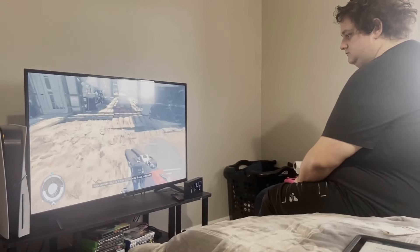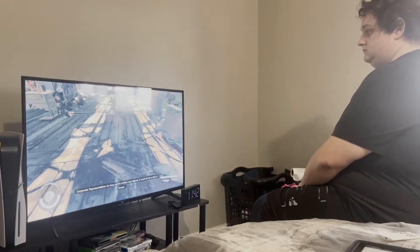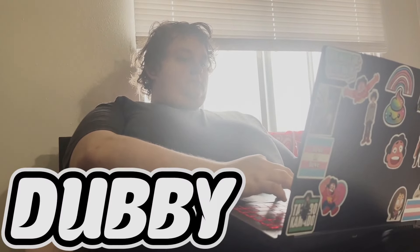Is this you? Do you struggle to stay energized while playing video games? Or are you having trouble completing tasks in your day-to-day life? Then allow me to introduce the sponsor of this video: Dubby Energy.